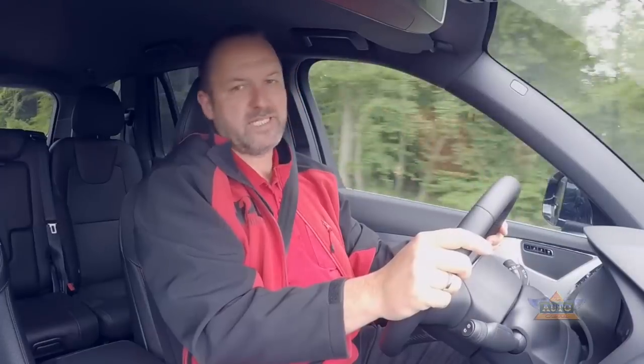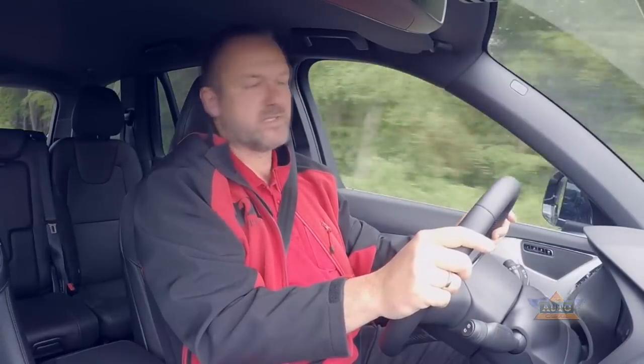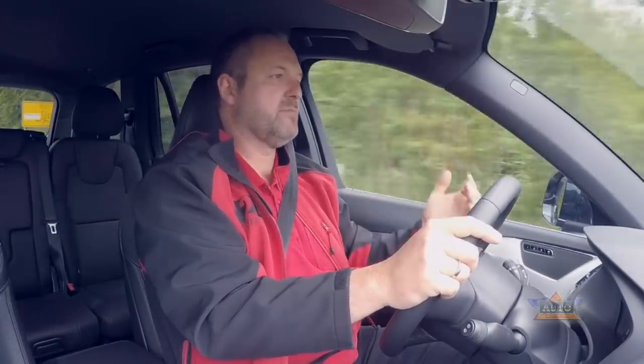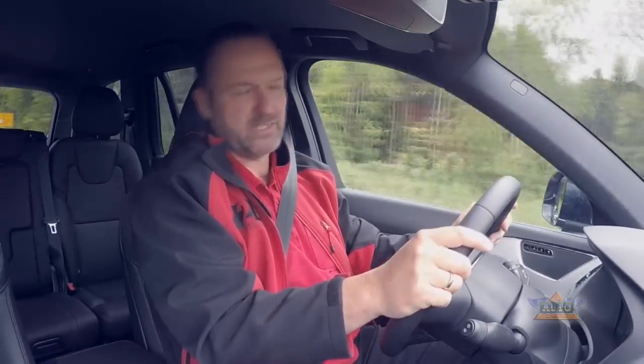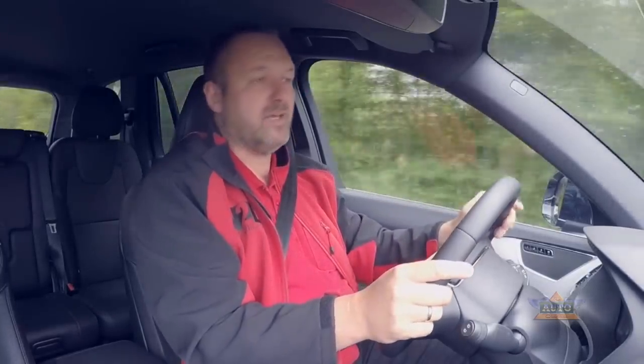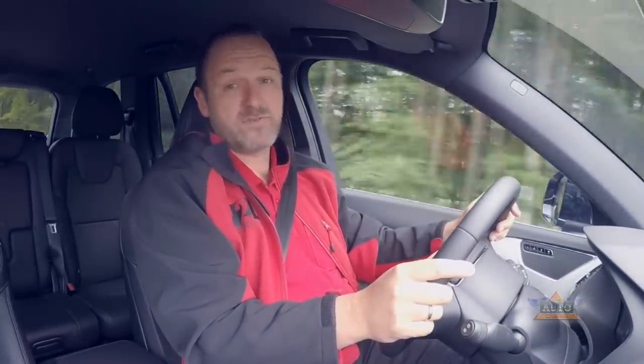All engines in the new XC90 range are four-cylinder units. The different power levels come from things like turbocharging and the plug-in hybrid setup. If you prefer the character of a six-cylinder engine, that won't be found here — but it still works fine.